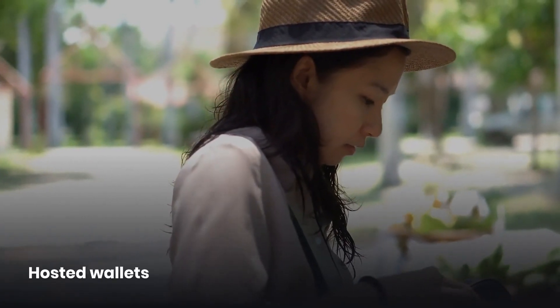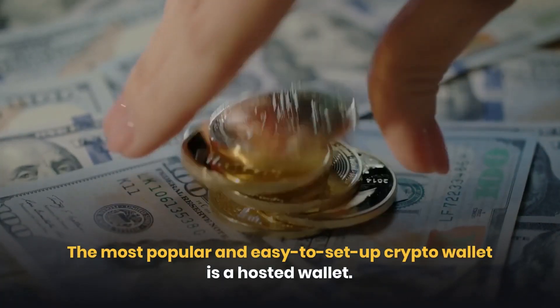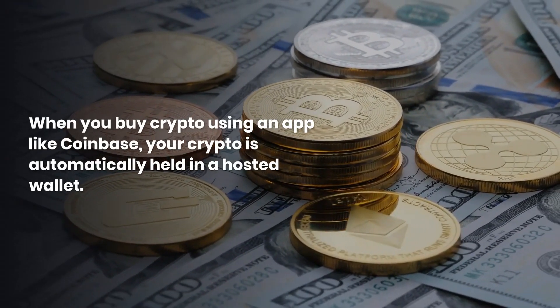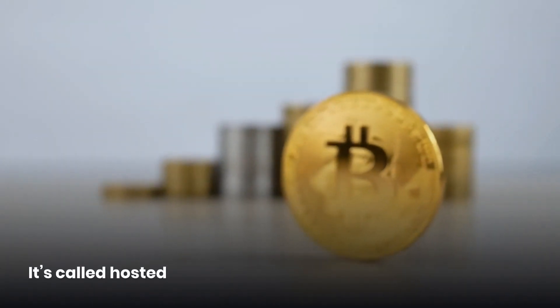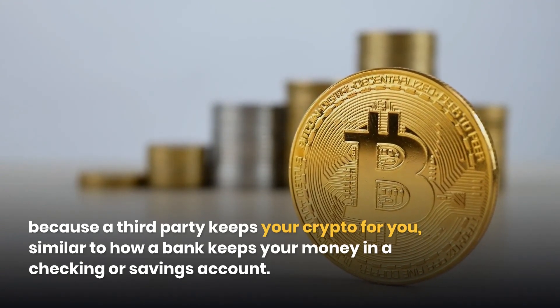The most popular and easy to set up crypto wallet is a hosted wallet. When you buy crypto using an app like Coinbase, your crypto is automatically held in a hosted wallet. It's called hosted because a third party keeps your crypto for you, similar to how a bank keeps your money in a checking or savings account.